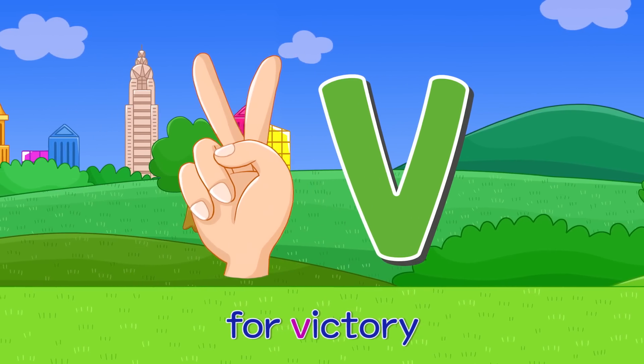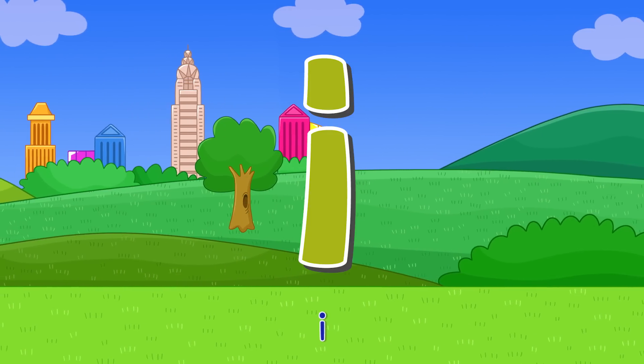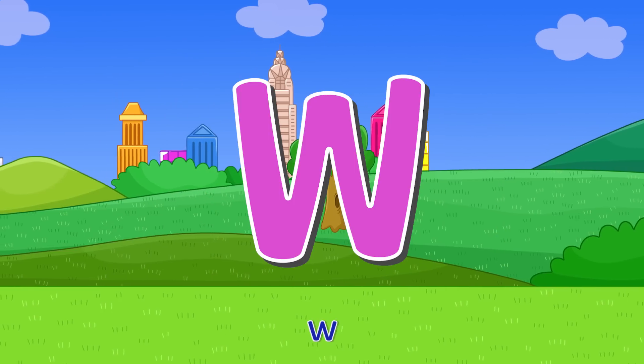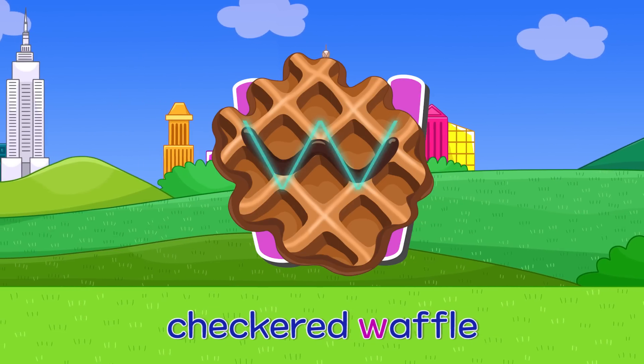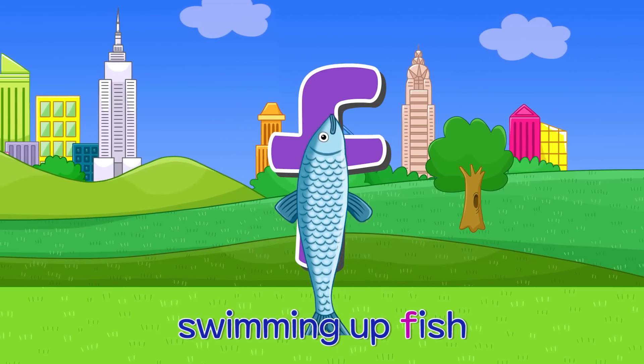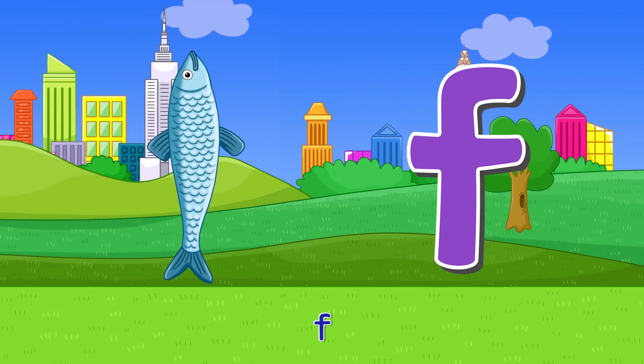V — for victory. V. I — it's me, I am. I. W — checkered waffle. W. F — swimming up fish. F.